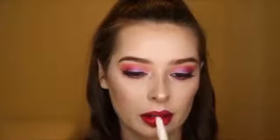So that's the finished look for you guys. Thank you so much for watching, and if you like this video, please give it a thumbs up.